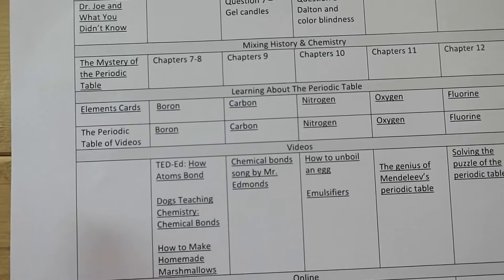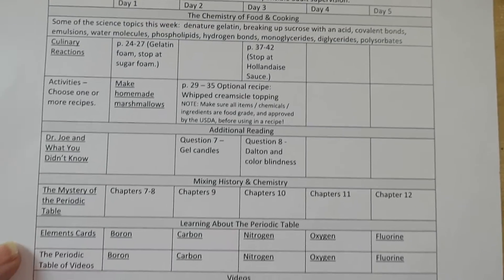Pros: Number one, it was almost entirely independent — she could do most of it herself. I wanted something that gave her the details of what she needed so she could take ownership of it as an eighth grader moving into total independence. Number two, you get to make a lot of good things. We especially loved the spice chocolate cookie — it was really good — and marshmallows, which were a fun one. Several of them were not just desserts; she made things for dinner like fajitas, potato recipes, and roasted veggies.